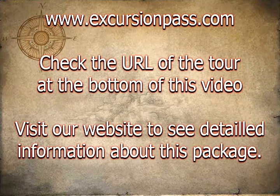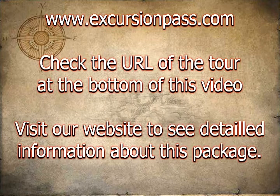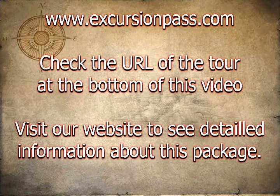Complete your day with a journey aboard a unique, narrated sightseeing tour of Miami and the homes of the rich and famous on Millionaire's Road. Special offer: book and travel by September.